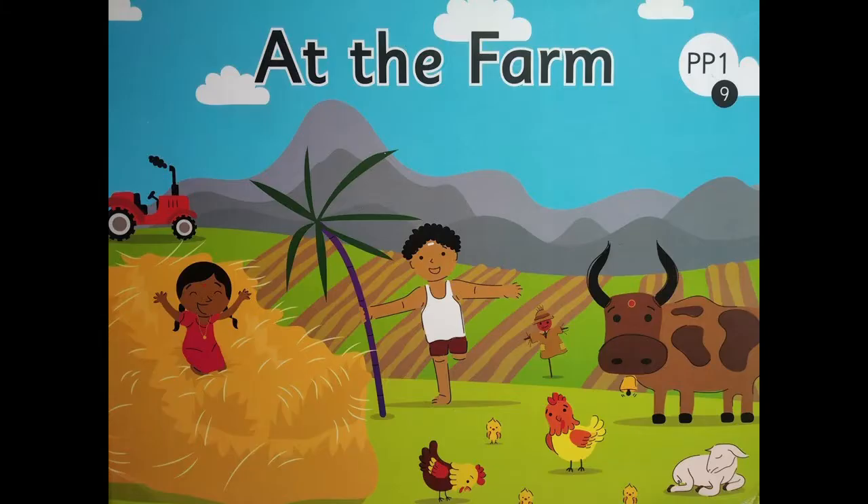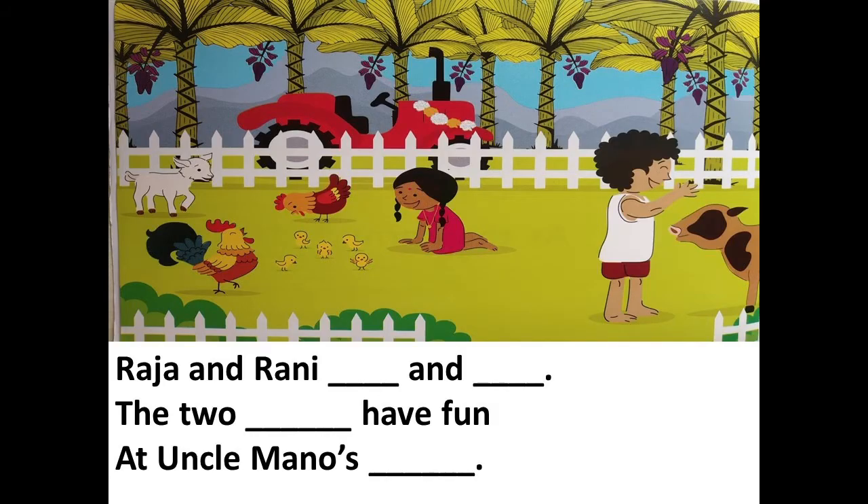Children, are we ready for the activity? Come on! The name of the story is At the Farm. Now I am reading and I want you to use your pointer finger and point on the word that I am reading. Let's begin: Raja and Rani dash and dash.